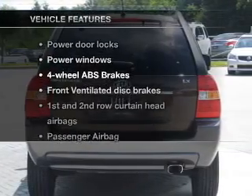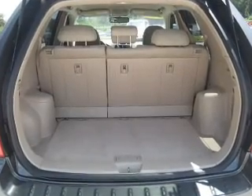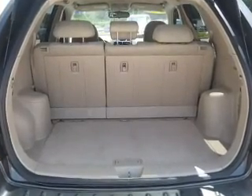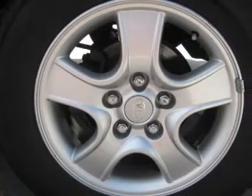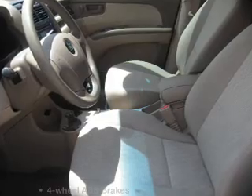Plus, enjoy these notable features that are included in this vehicle: air conditioning, power door locks, power windows, power steering, cruise control, power mirrors, an AM-FM stereo with a CD player, and an adjustable tilt steering wheel.